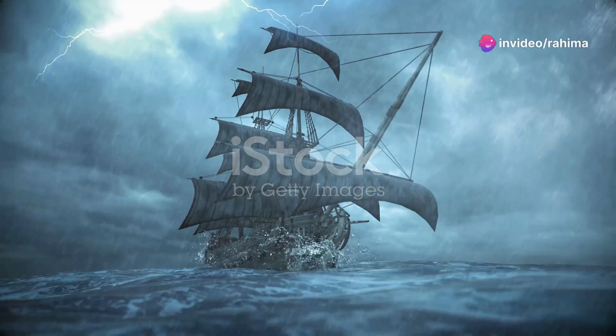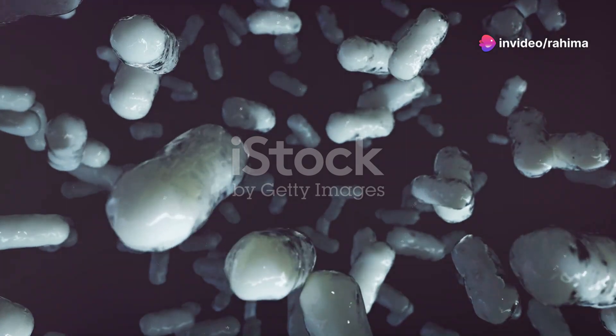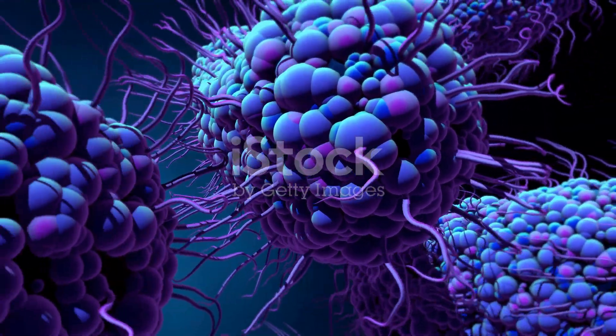Imagine steering a ship through uncharted waters without a compass. Now think even smaller. How do bacteria find their way? Bacteria, though minuscule, are surprisingly savvy navigators.